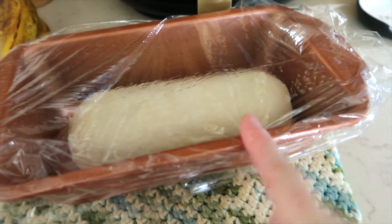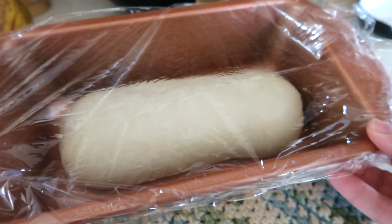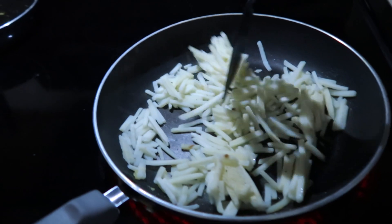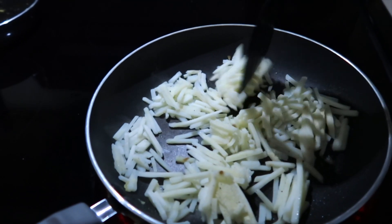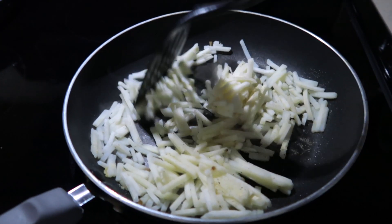I have a loaf of frozen bread — I just buy it at Walmart in the freezer section, you can get five loaves of dough — so I'm letting that thaw out to go with our roast meal tonight. For breakfast I'm just keeping it quick and simple; I have some of these hash brown shredded potatoes from Walmart.